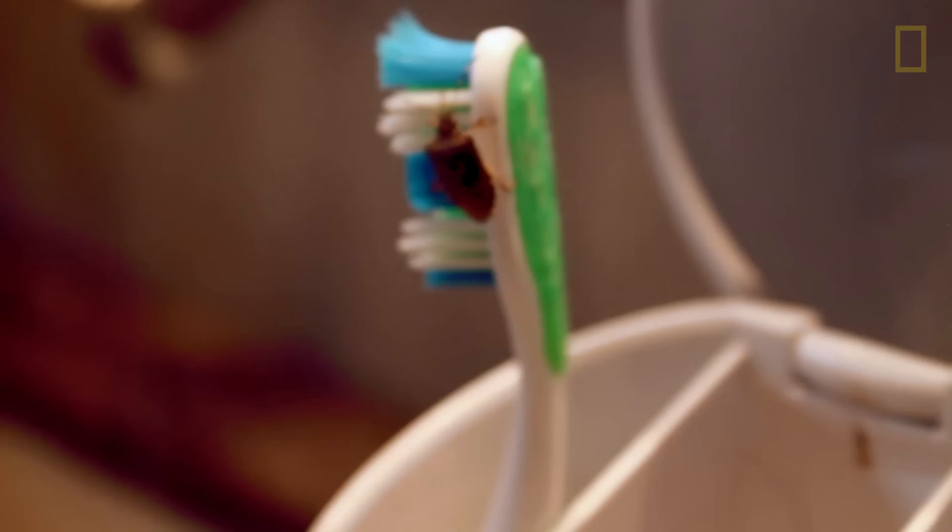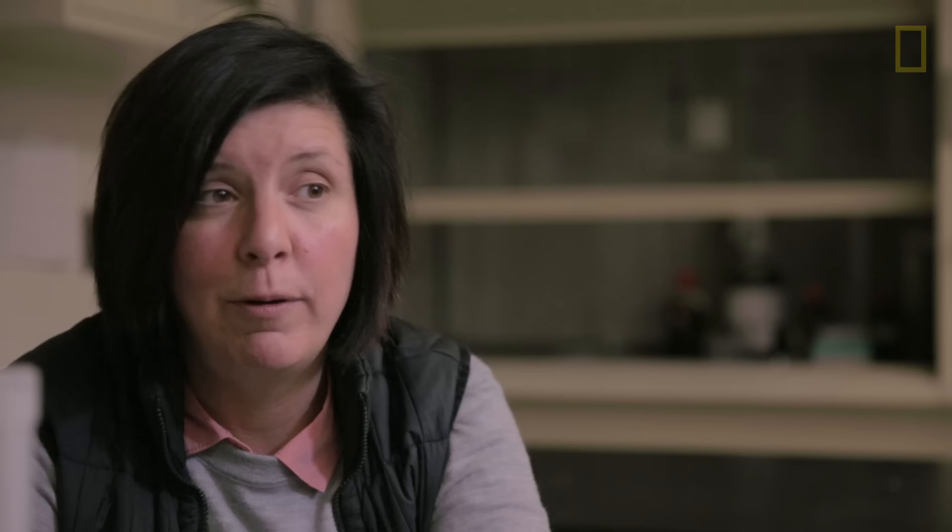You go to brush your teeth in the morning and there's a stink bug sitting on your toothbrush. It's not really something that people want to see. So it's been very frustrating for homeowners to deal with these bugs and the numbers that they can come in.